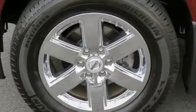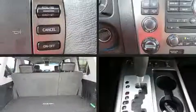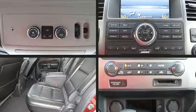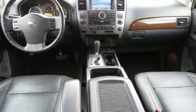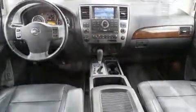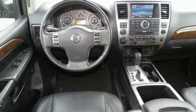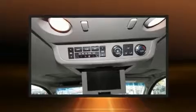Backseat passengers will appreciate the rear audio controls, allowing them to make easy adjustments to the stereo system. Passengers in the third row enjoy seat-back reclining functionality, providing an extra level of comfort and convenience. Rear LCD monitors provide entertainment that your passengers will appreciate no matter how far the drive.